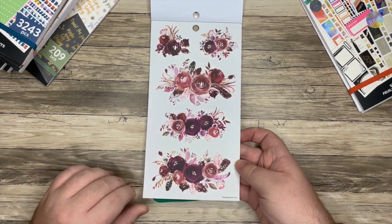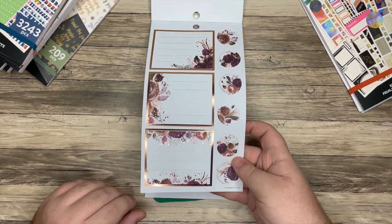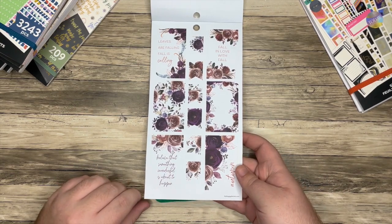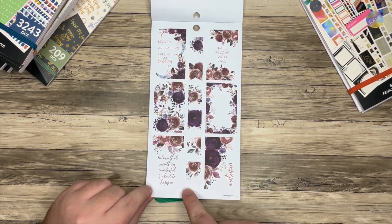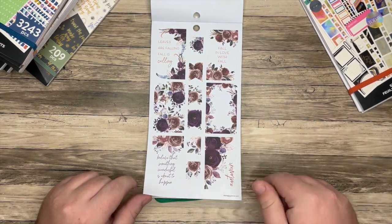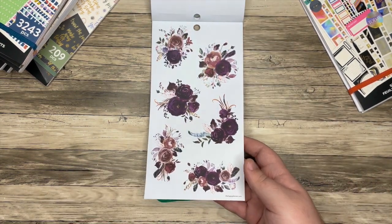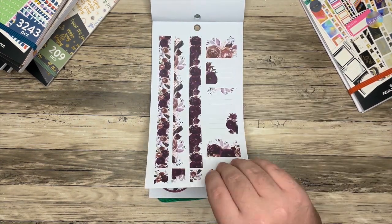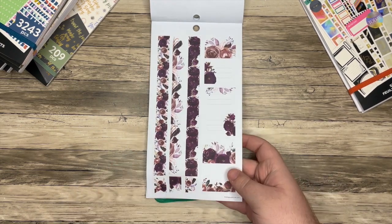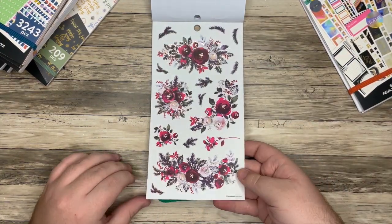Now we're getting into autumn fall vibes with the richer, darker tones. The foil seems to all match in this book as well. We have the box but it's white and it would just bleed right into your page — so it doesn't have a border for some of them. You can kind of play with that and do some funky things. Some fun shapes — I love purple, so I really liked that whole section.